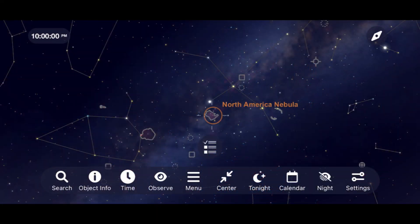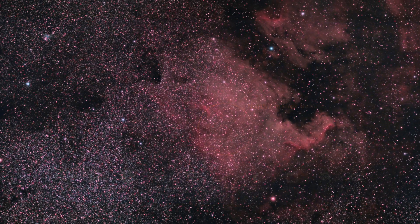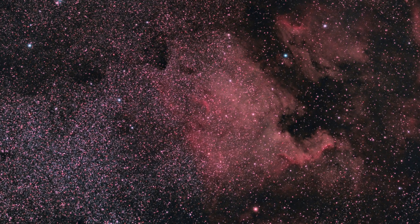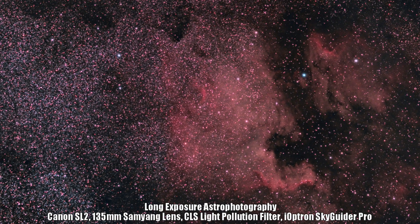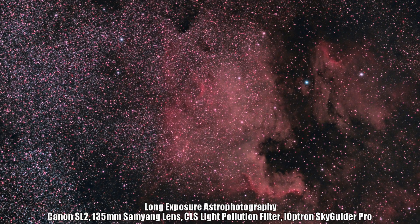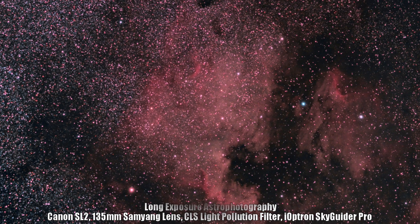For August, let's look at a beautiful deep sky object I've never seen with the naked eye but have imaged with my deep sky astrophotography equipment — the North America Nebula. Shooting it with a CLS light pollution filter using my Samyang 135mm lens brings out the beautiful faint details of this emission nebula, which covers a part of the sky larger than four full moons. Frame it right to catch the Pelican Nebula as well.